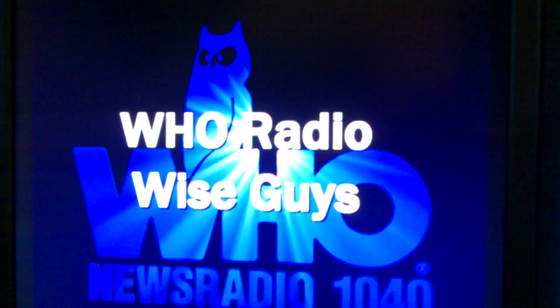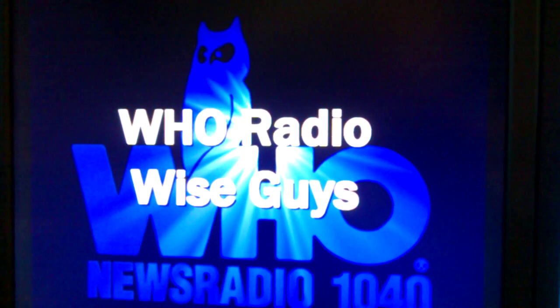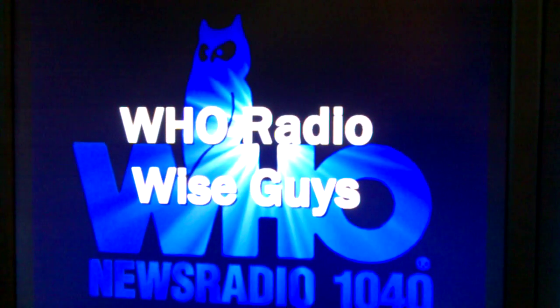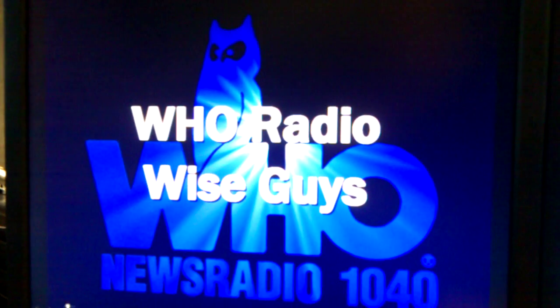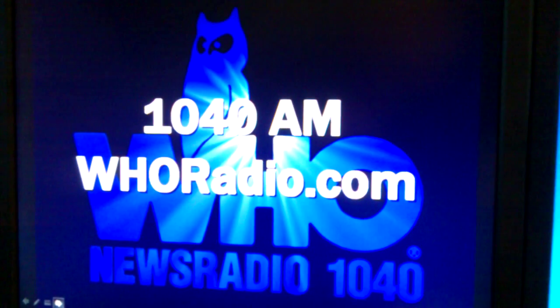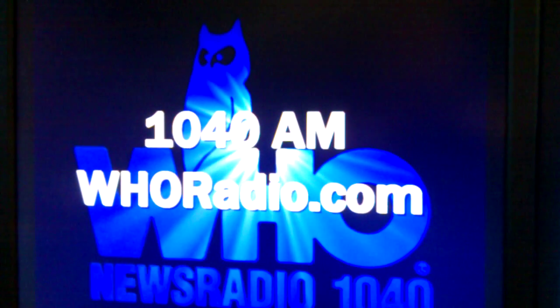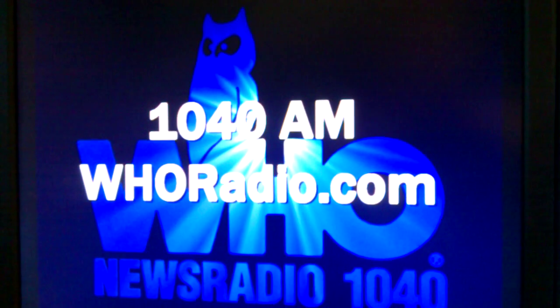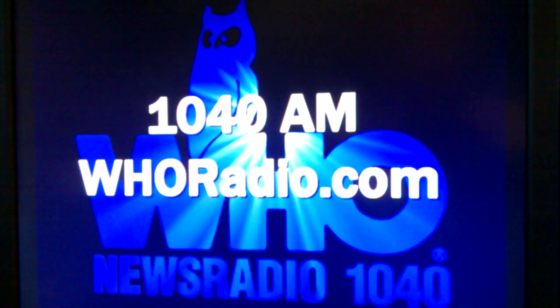For further advice anytime, catch us for the WHO Radio Wise Guys. I'm Brian Gongel. I'm Dan Adams. You can catch us every Saturday at 1 o'clock Central Time on NewsRadio 1040 WHO — a station you can catch streaming online at whoradio.com, or 1040 AM on the radio dial anywhere in the state of Iowa. Check us out anytime you need helpful advice on trends, tips, and technology, including if your Facebook account gets hacked yet again.